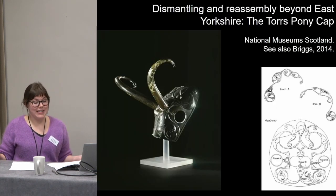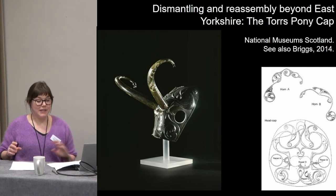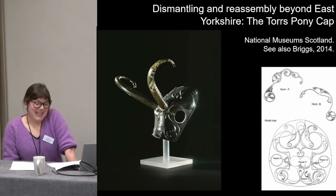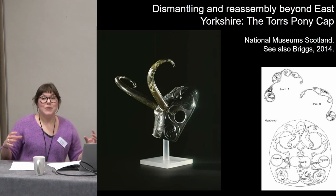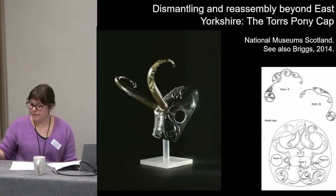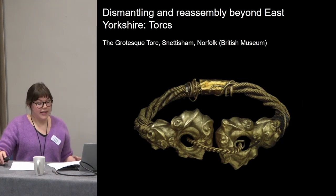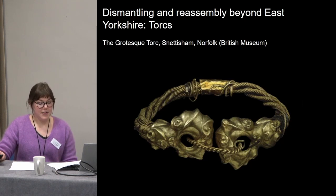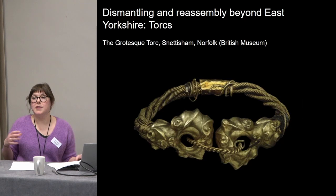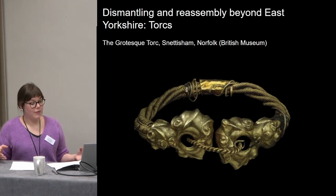I'll briefly show examples of dismantling and reassembly from other parts of middle to late Iron Age Britain, to show that this is probably part of a wider phenomenon deserving further study. The Torrs Pony Cap, which is just down the road at the NMS, is a hat for a horse to which two exuberant horns were added at some point during its Iron Age use — the horns possibly having had previous functions as fittings for the ends of a chariot yoke. The Snettisham Great Torc was deposited in the late second or early first century BC as part of a series of hoards in Norfolk; already old when deposited, it had been repaired in multiple ways using fragments from other torcs, discussed both as hasty repairs by a non-specialist and as a longer-term accumulation of visible modifications.